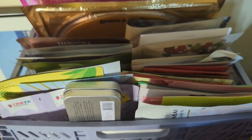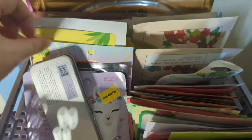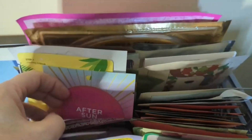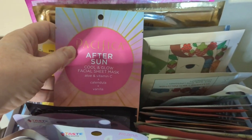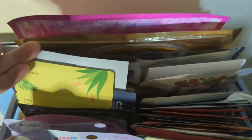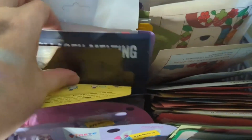The next thing is we need to pick out a couple of masks to use this month. Let's see what we haven't been using. Let's grab this After Sun one by Pacifica, because we're getting into June and we're already starting to go to the pool more. So let's grab one of those.